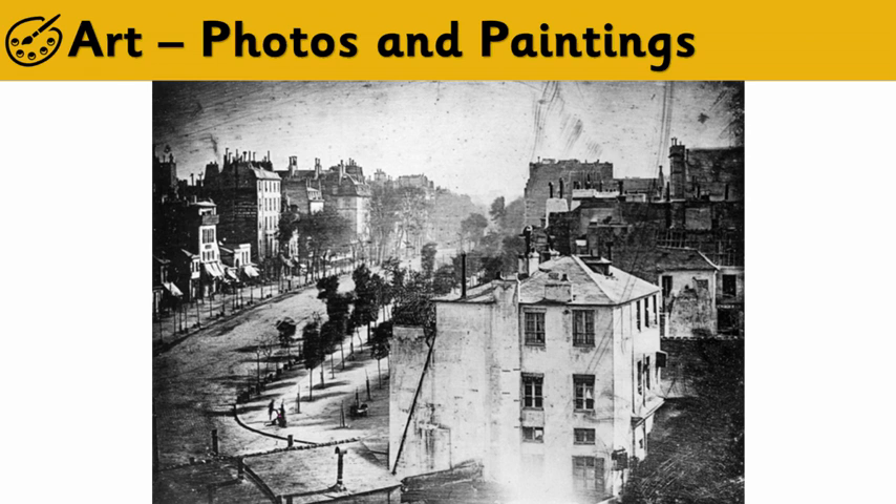Now, if you look really carefully, you can see other people in the picture. But they are a bit more blurry than this tiny, tiny man having his shoes cleaned. So this is the first photo of a person.